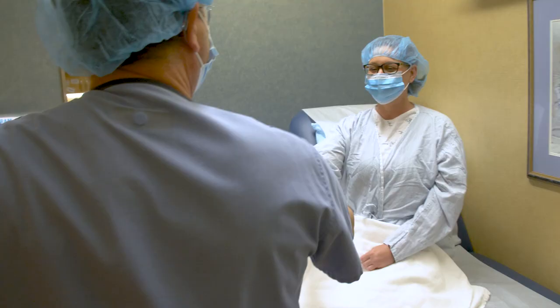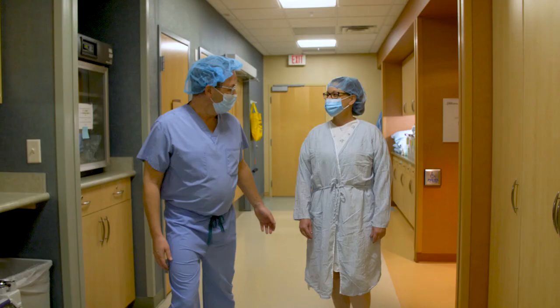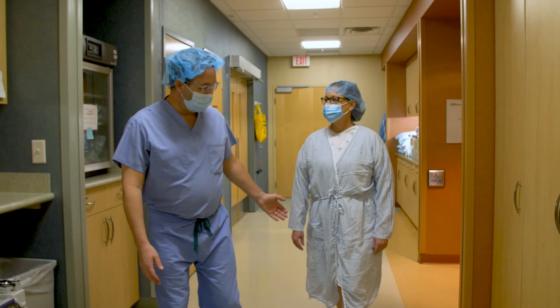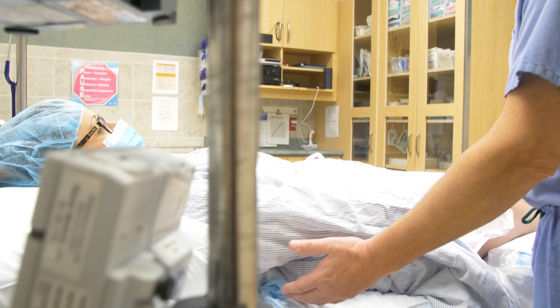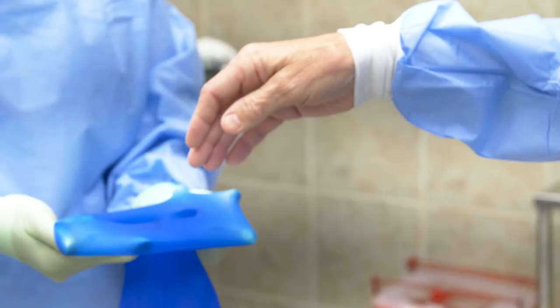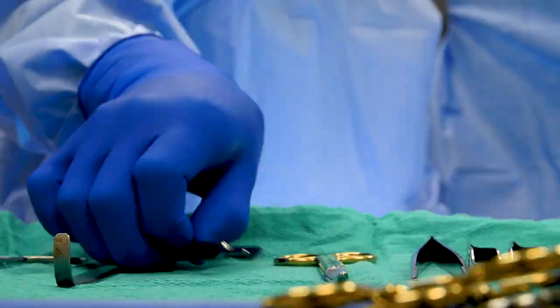Liposuction is commonly performed with your tummy tuck to enhance your overall result. It can remove stubborn fat deposits on the flanks, lower back, and hips to create an even slimmer midsection, or on other areas of the body like the thighs and upper arms to complement your new shape.